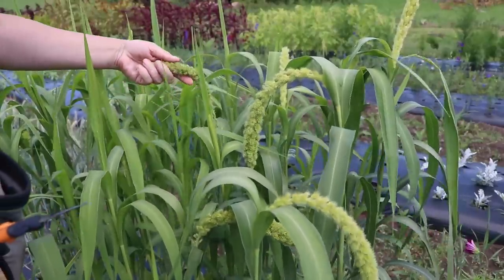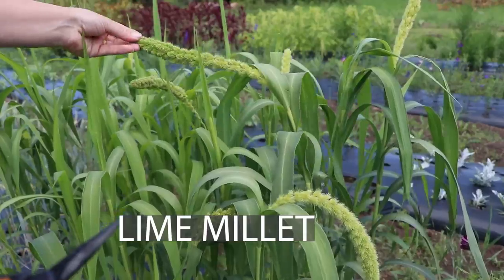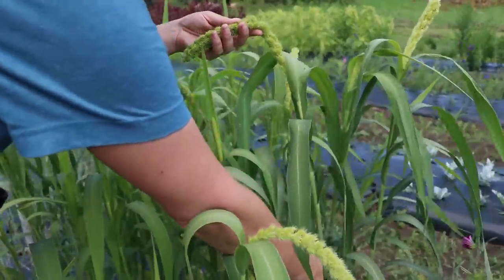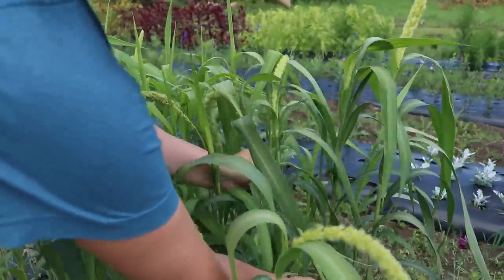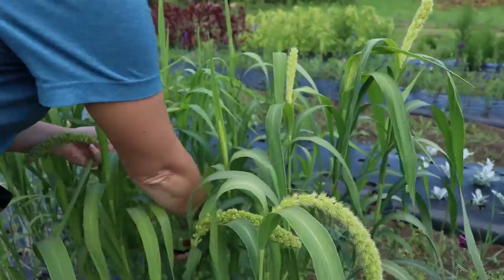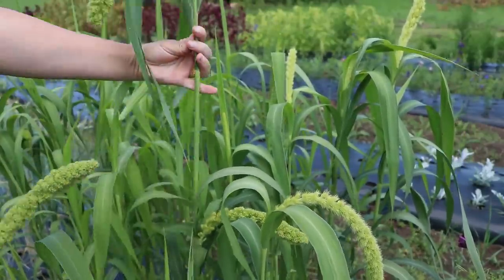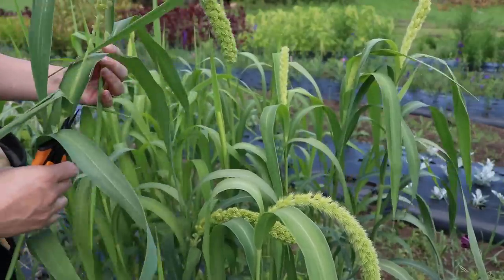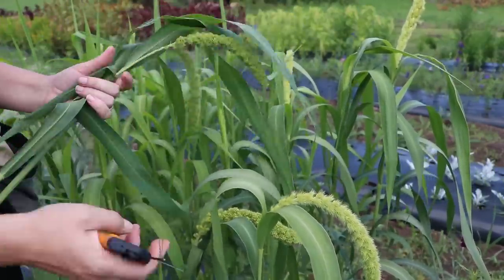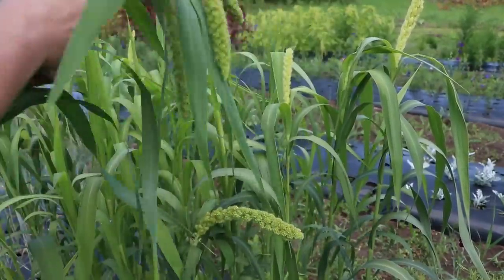I think this millet might be at the best harvest stage — that's kind of what it looks like in all the pictures. I've never harvested it before so let's try. I think that stage is what you're looking for rather than this one which looks too far gone to seed — it sounds like corn when you shake it. I'll cut all of it that looks like the right stage.